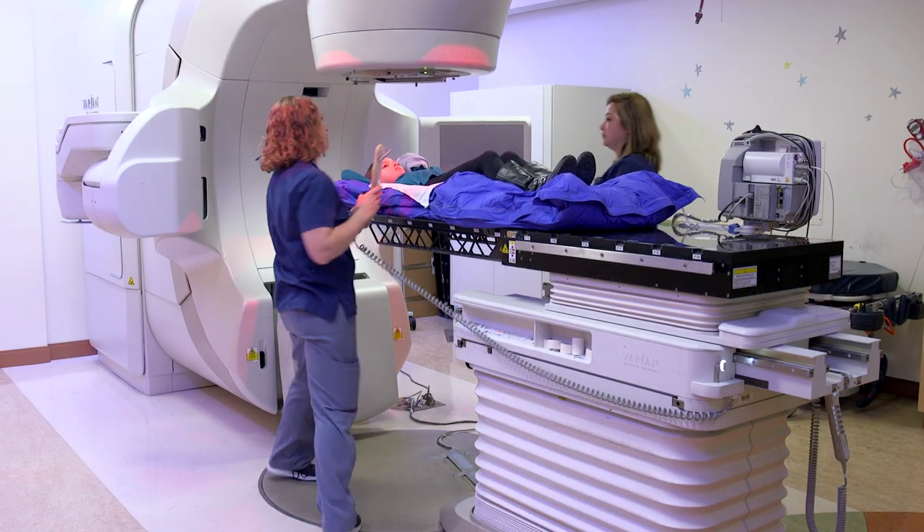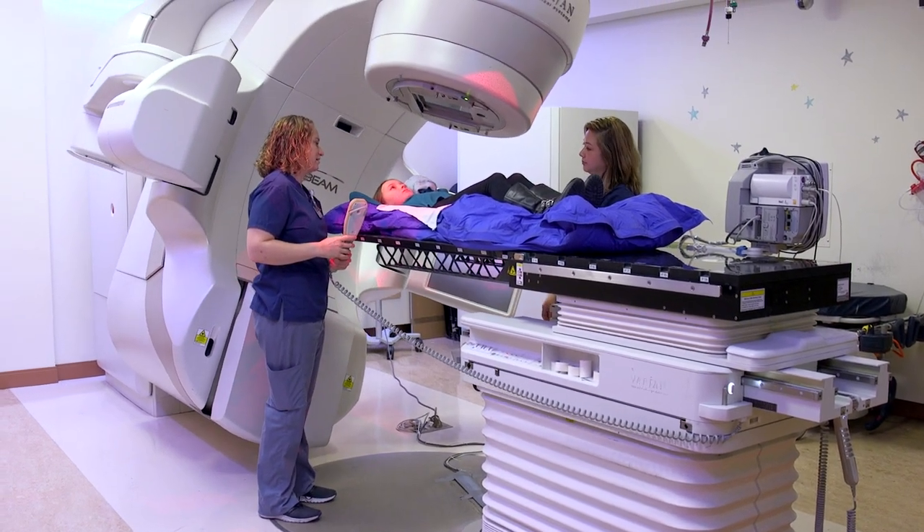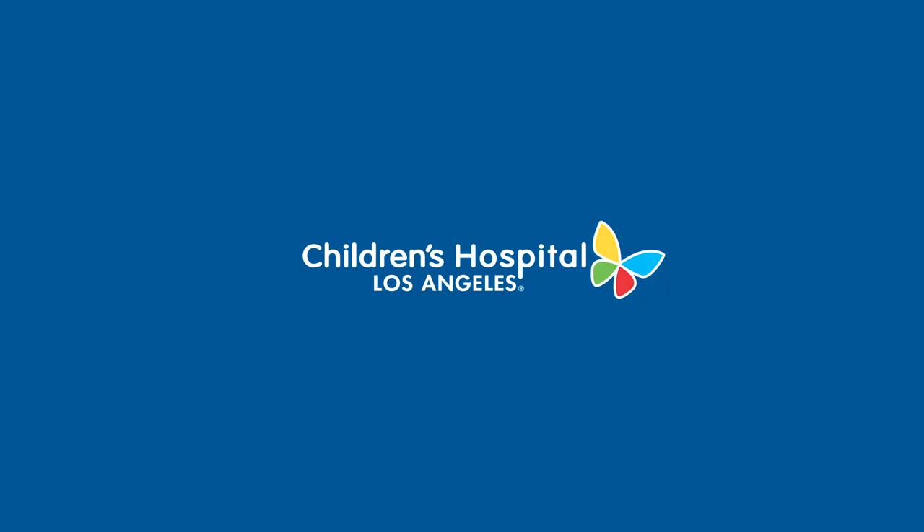Thanks for learning about the Radiation Oncology Department at Children's Hospital Los Angeles. If you have any questions, please don't hesitate to ask.